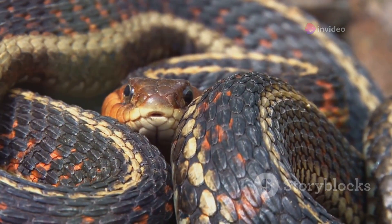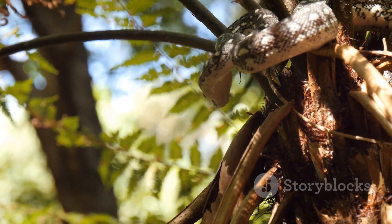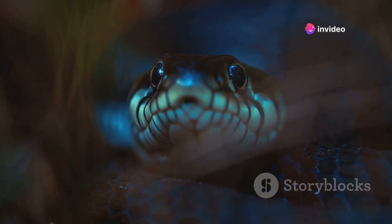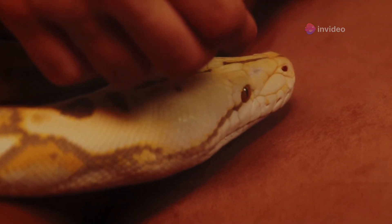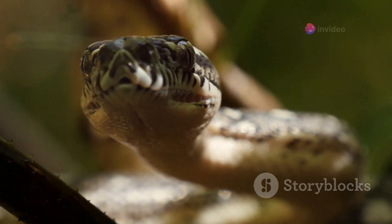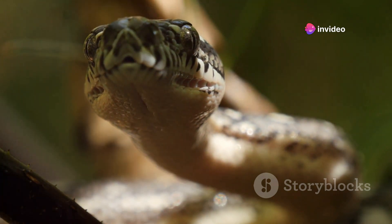Ball pythons often hide and may curl into a tight ball when feeling threatened. King snakes are active and curious, frequently exploring their environment. Recognizing their active and inquisitive nature can help you create an enriching and stimulating habitat. By observing and understanding the specific behaviors of your pet snake species, you can tailor your care and interactions to meet their unique needs. This individualized approach can improve the overall well-being and happiness of your snake.